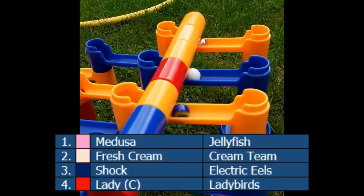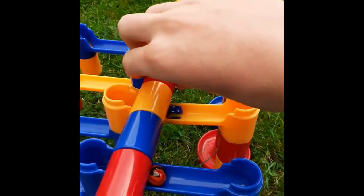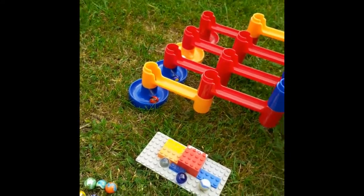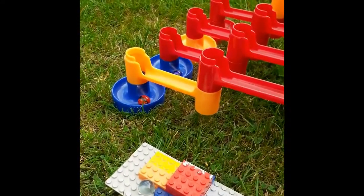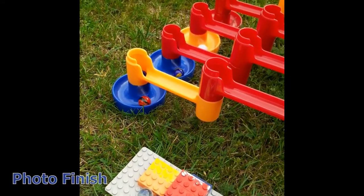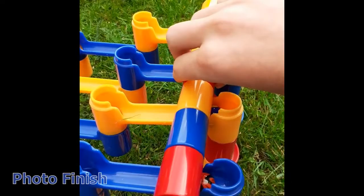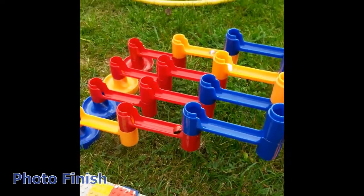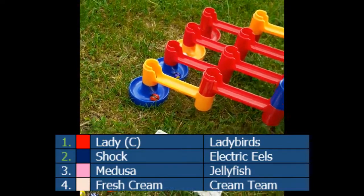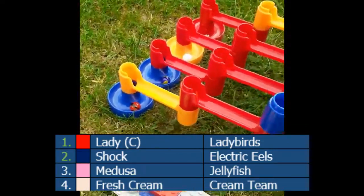For the final heat we have Jellyfish, Cream Team, Electric Eels, and the Ladybirds. Three, two, one - they're away. The Jellyfish start well but end up losing out. Cream Team are miles behind. It's going to be the Ladybirds and the Electric Eels going through. Just checking the replay - it was quite a close race. It is the Ladybirds beating the Electric Eels, then the Jellyfish, then Cream Team, possibly leaving the slowest time of the day.